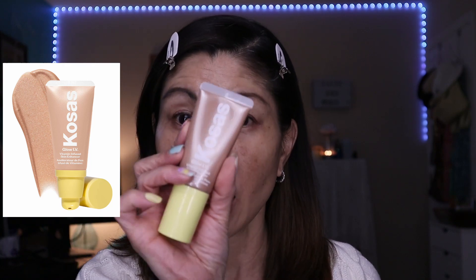Let's talk about the Kosas Glow IV Vitamin Infused Skin Enhancer. This was sent to me in PR, and I was so excited to test it out because I absolutely love their Revealer Concealer — beautiful light to medium coverage that doesn't settle under my fine lines. From what I gathered, it's kind of similar to the ELF Woe Glow. It has SPF and you can use it as a primer underneath your foundation to get that really glowy luminosity to peek through, or as a spot highlighter.